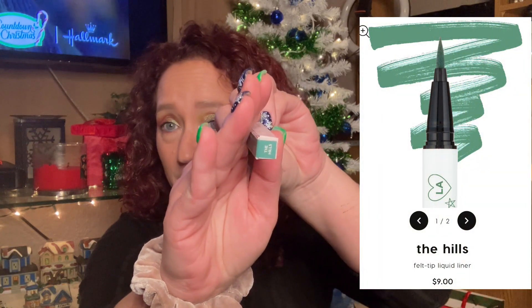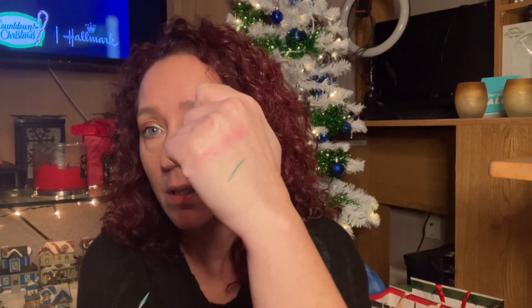Next thing we've got is the Liquid Liner ColourPop BFF, and this is in the shade The Hills. I think it might be a blue color, so let's open this up. I don't really use a lot of liquid liners because I'm not really good at it, but they're really great for when I do fun creative looks — like if you want to draw on your face rather than just do wing liner or whatever.